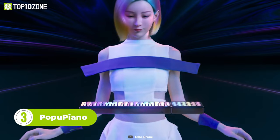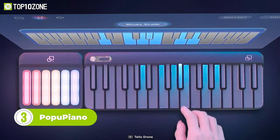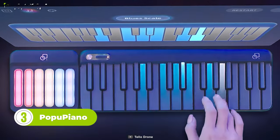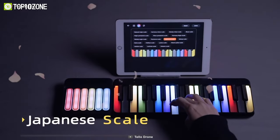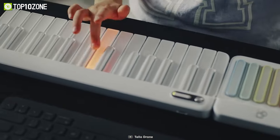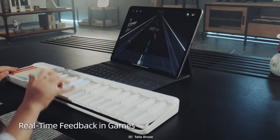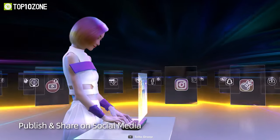Light up your music experience with the Popu Piano. It's a smart portable piano that comes with a unique chord pad and a smart LED keyboard. The visualized music scale in this piano includes blues, Chinese, and Japanese scales that let you play a wide range of music. This cool gadget makes learning fun and effective by providing real-time feedback in games. You can also produce your own music by selecting various instruments within the associated app.